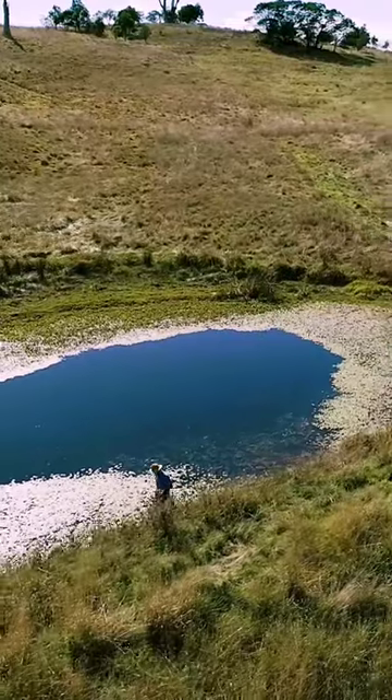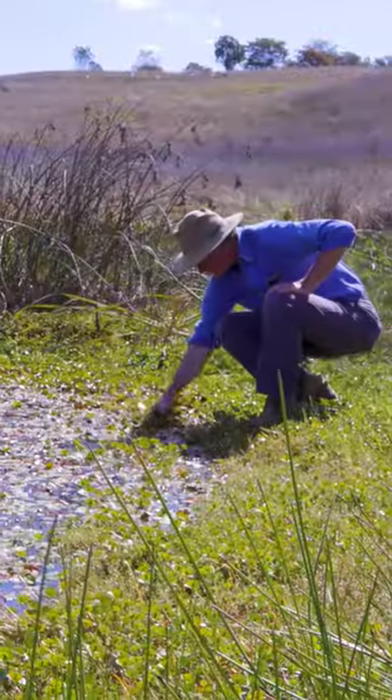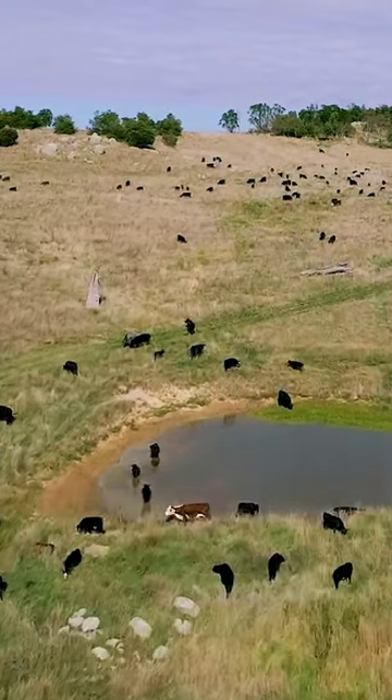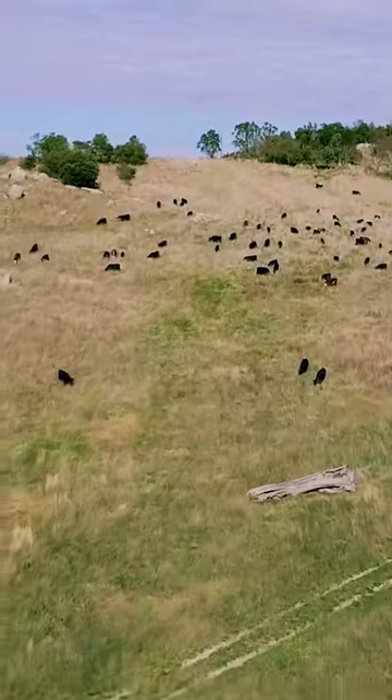Then you've got your motor dams at the bottom harvesting the fertility, the grass growing really well, the cattle taking that back up. The whole thinking is all the time how do I get fertility back up to the top of the hill and then let gravity bring it back down again.